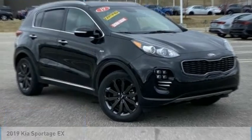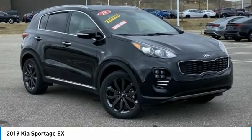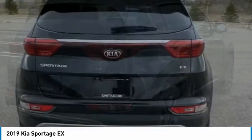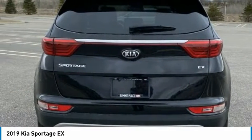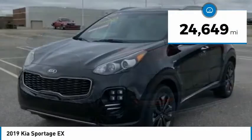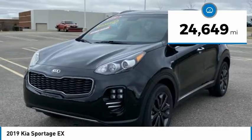Take a ride in the 2019 Sportage, with its sleek and stylish exterior and its roomy, feature-laden interior. The Sportage both looks good and performs well on the road. This vehicle has less than 25,000 miles.